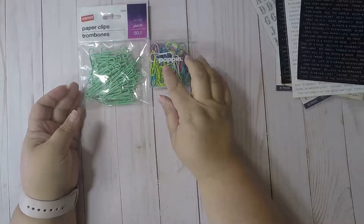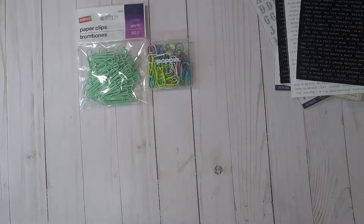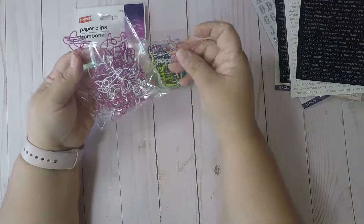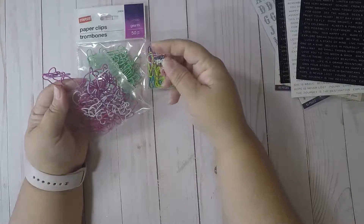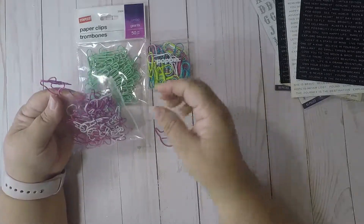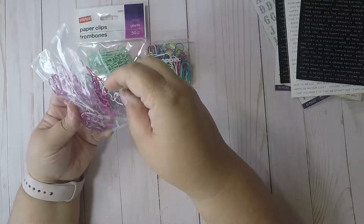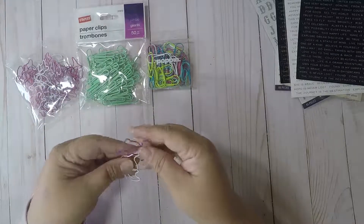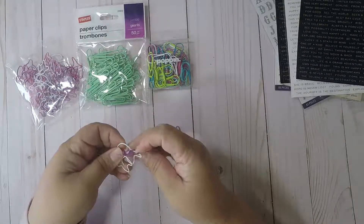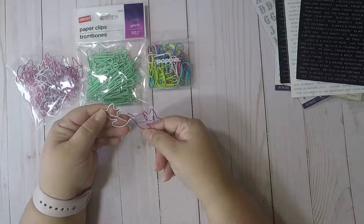I also picked up some clips for little shaker wands. And then I got these animal clips — I was curious about them. I picked up this pack and they're animal-shaped clips. To me they all look like little kitty cats. I thought they were mixed with different animals, but they all look like kitty cats to me — in purple, white, and pink.